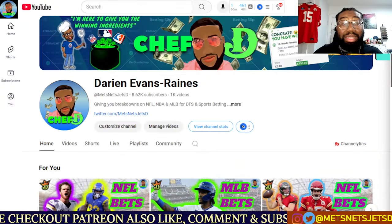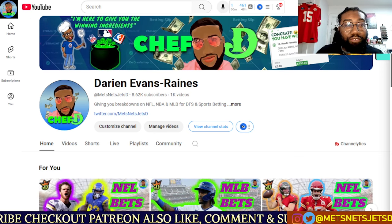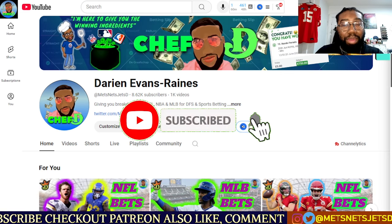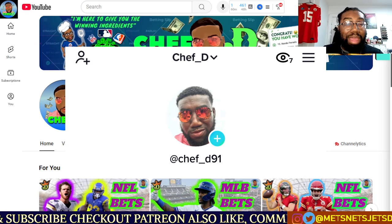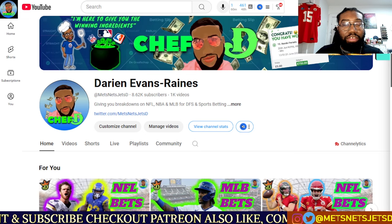Welcome back to the channel. It's your boy Chef D, and I'm here to give you the winning ingredients for our Thursday night football matchup between AFC North rivals — the Ravens going up against the Bengals. Before we deep dive into that, don't forget to like, comment, and subscribe to the channel. Make sure you follow me on Instagram and Twitter at MetsnatchJetsD, and don't forget about that TikTok at Chef underscore D91.